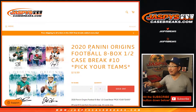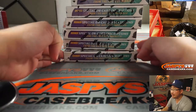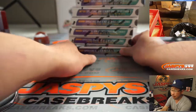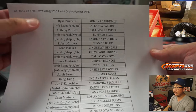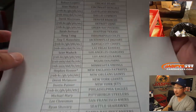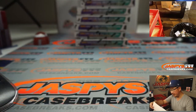Hi everyone, Joe for Jaspi's CaseBreaks.com coming at you with 2020 Panini Origins Football 8-box half-case picker team number 10. You can see Sean did the first half last night - he marked them PYT 10 so you all know they're from the same case. Big thanks to all these folks for getting into the action. There are two different number blocks: a KC1 and a Miami 1. Last spot Mojo officially went to Stephen Krause who got the Patriots.